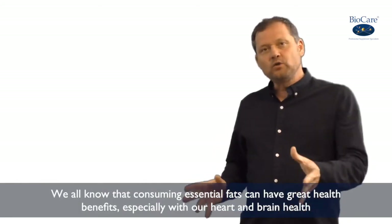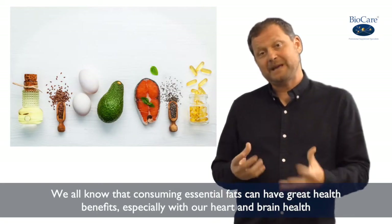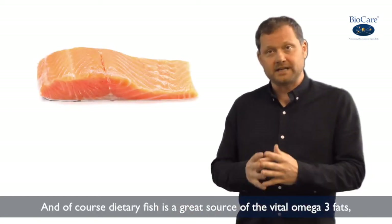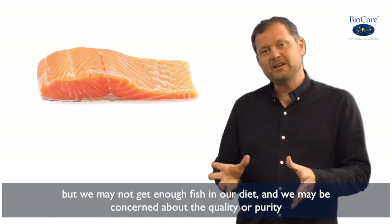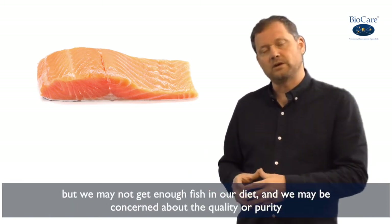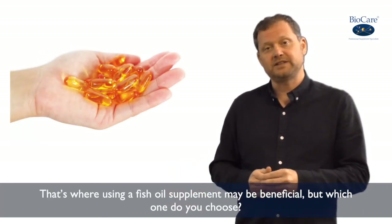Hello there. Now we all know that consuming essential fats can have great health benefits, especially with our heart and brain health. And of course, fish from the diet is a great source of those vital omega-3 fats. But we may not be getting enough fish in our diet and we may be concerned about the quality or the purity. And that's where using a fish oil supplement may be beneficial.